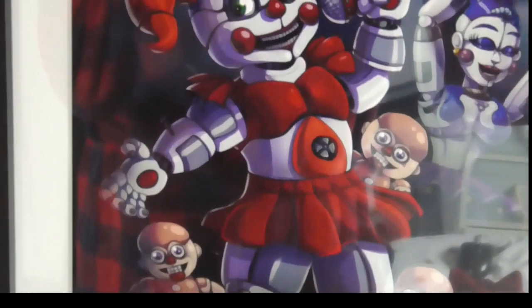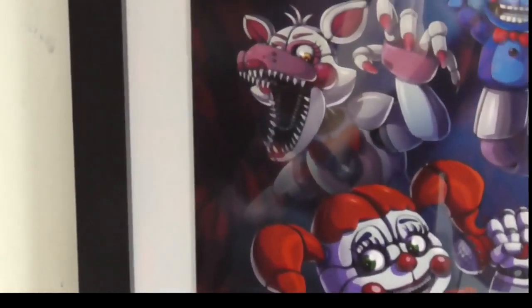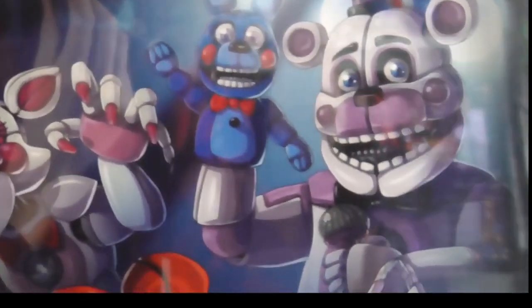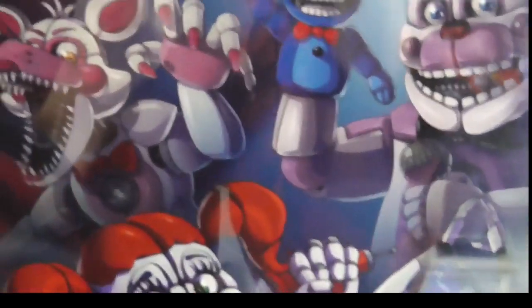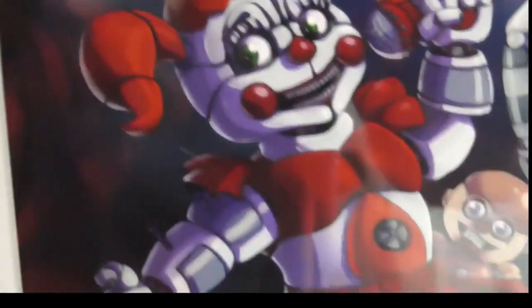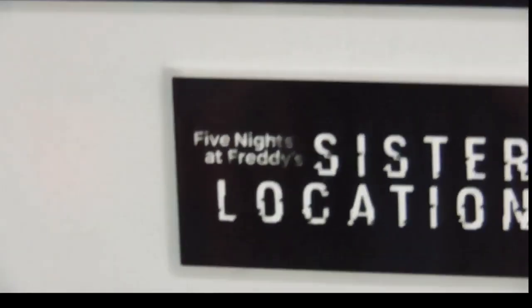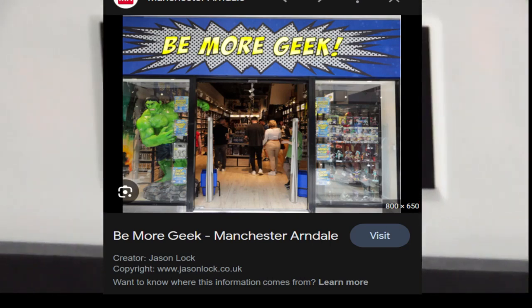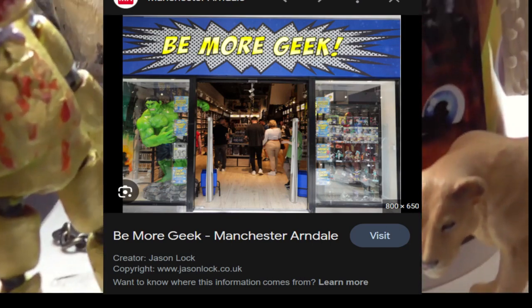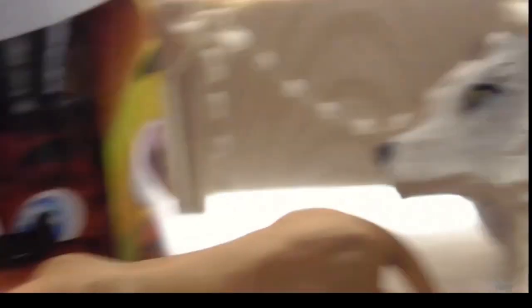Here we have the Sister Location poster - got Fun Time Foxy, Fun Time Freddie with BonBon, Baby, the Bidybabs, and Ballora which looks amazing. The artwork for this is sick - I got this from Ozzie Collectibles, a shop that's opened nearby. And you've got Bonnie, Freddie, Chica and obviously Foxy.